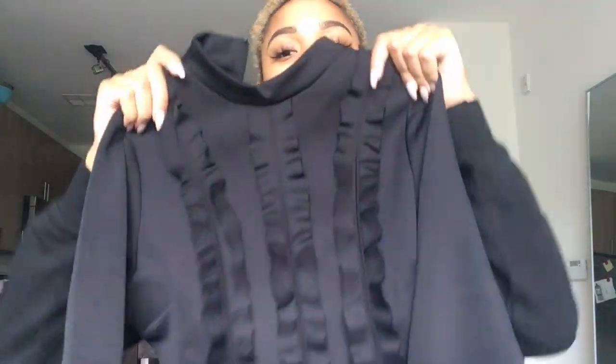Next I got this super cute mustard colored tie-front corset shirt. Then I got this really cute bodysuit — it's mesh, it's nude, and it's super low cut. I won't try it on because you can't wear it properly without little stickies to cover your chest area, but I'll link it in the description. Lastly I have a plain cropped black top.